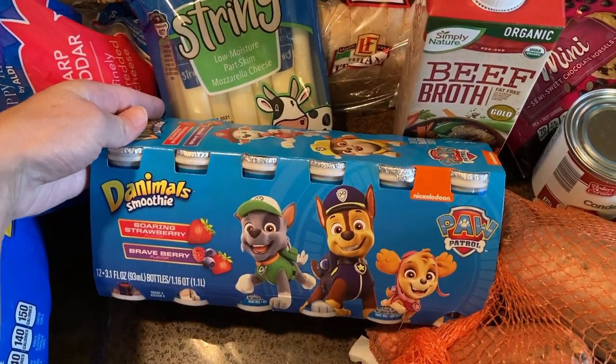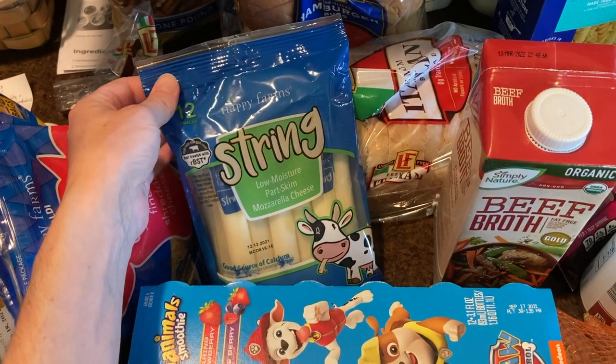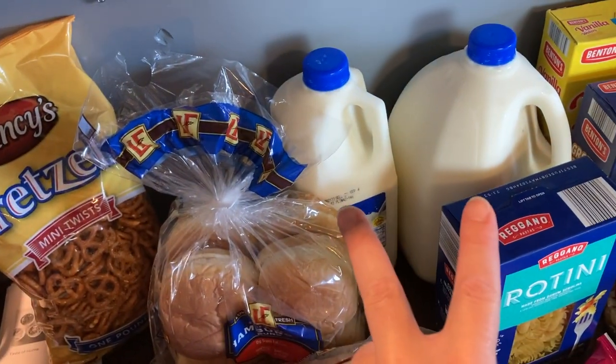These are Danimals smoothie yogurts — my kids love eating those. And my daughter Emma asked for specifically mozzarella string cheese, so we're stocked up on that. Then sandwich bread and buns for the ham barbecues.